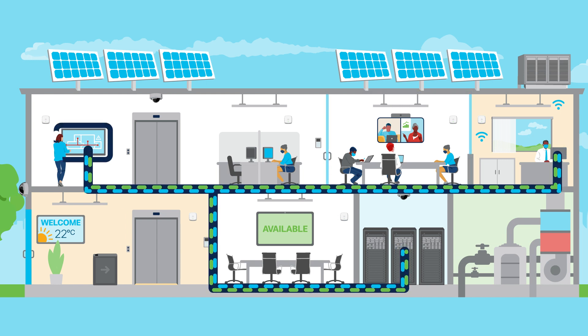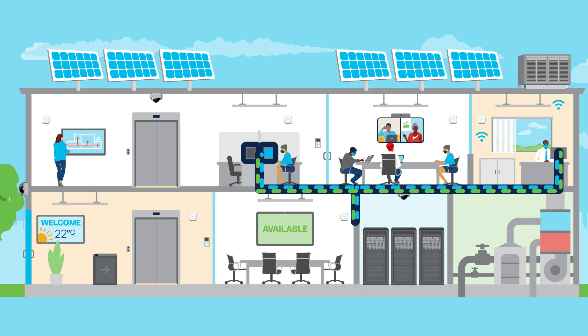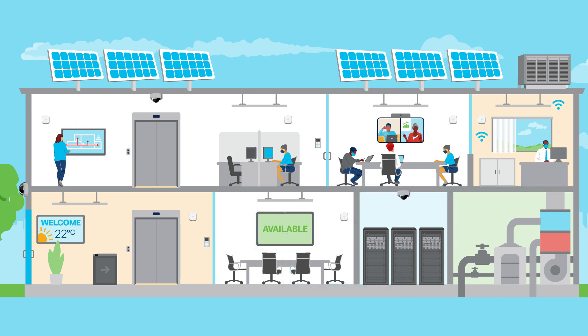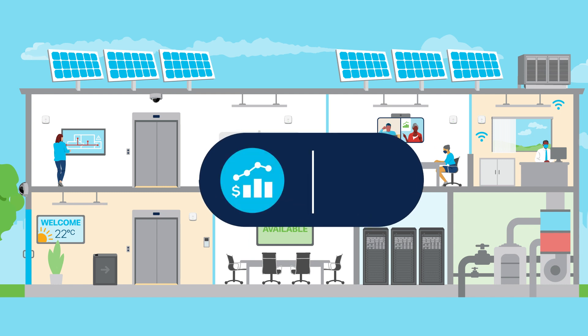The data exhaust generated by our customers using our existing products for their normal business operations can be acted upon to dramatically improve space utilization and enable new possibilities like flexible workspaces and huddle rooms, while also optimizing operational expenses and driving decarbonization.